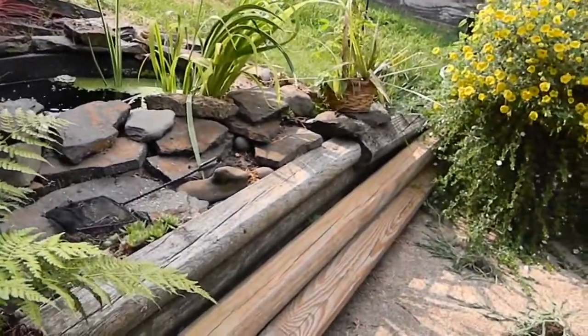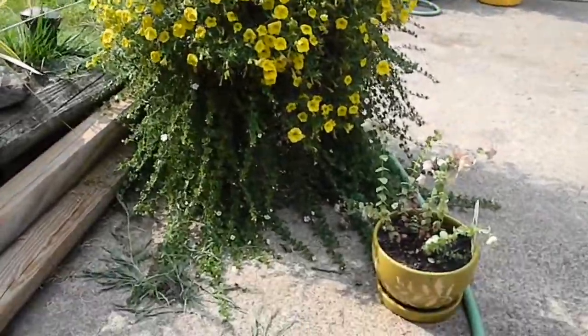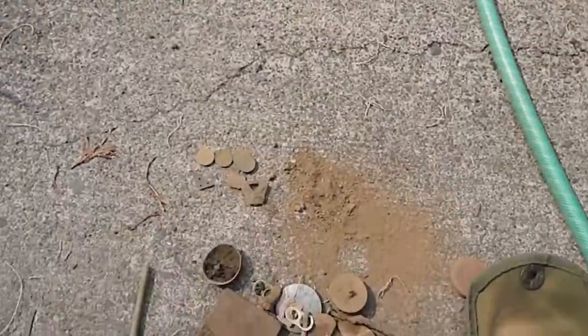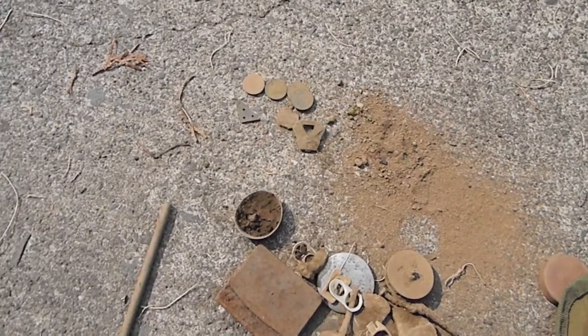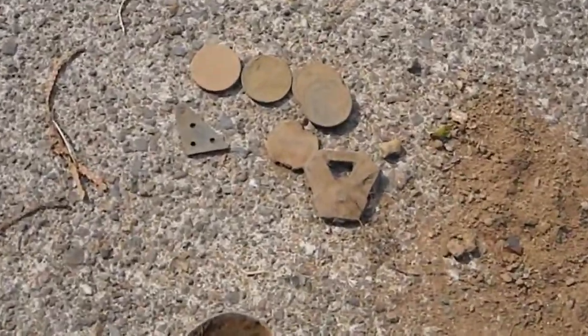No silver today, but I did get a couple of Indian Heads. I haven't looked at the dates yet, but it looks to be probably my very best Indian Heads — at least I'm pretty sure I can get a date off these. There is some detail left on them anyway, so we'll see what we got here.